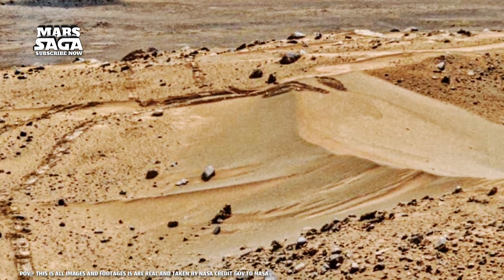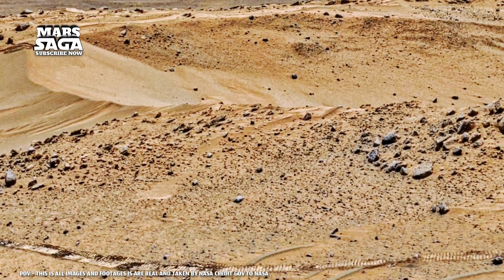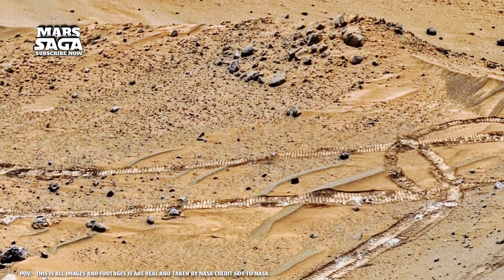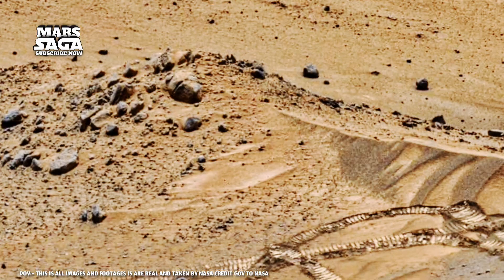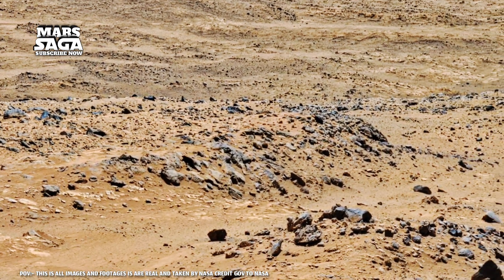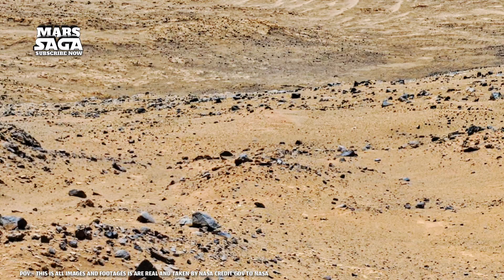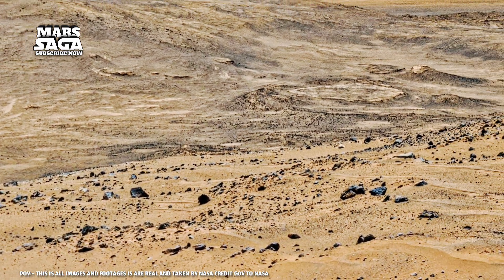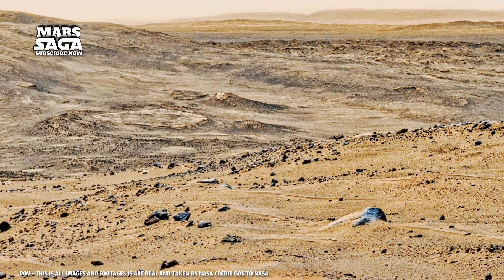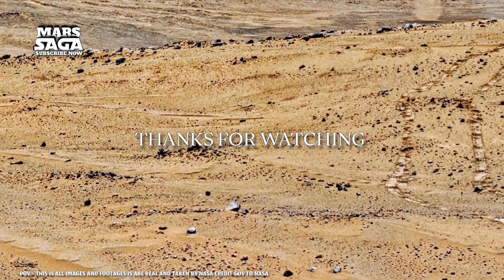As you watch these images, remember — these aren't just rocks from another world. They're the oldest witnesses in our solar system. And maybe one day they'll answer the question that defines us all: did life ever begin beyond Earth? This is Mars Saga, where every image brings you closer to the truth hidden beneath the red dust. Thanks for watching.